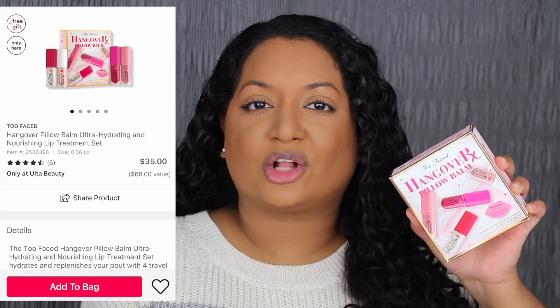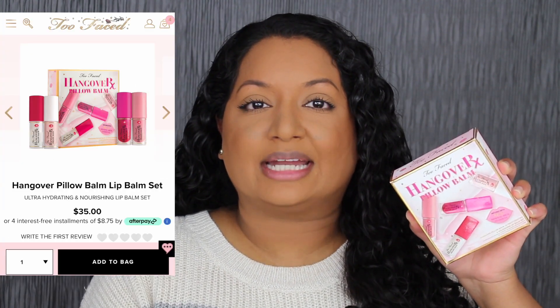This lip balm retails for $35 at Ulta Beauty and Too Faced online. Too Faced Hangover Pillow Lip Balm Ultra Hydrating and Nourishing Lip Treatment Set — it hydrates and replenishes your pout with four travel size exclusive shades and scents that will take you into the holidays and beyond.